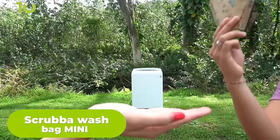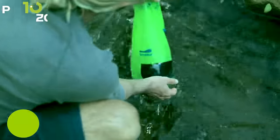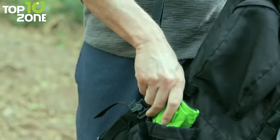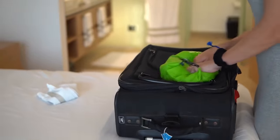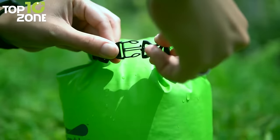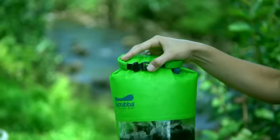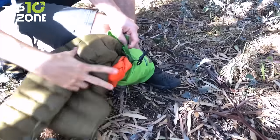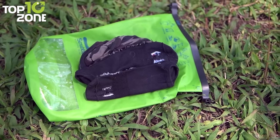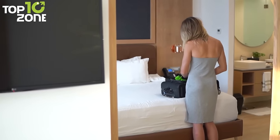If you love traveling light but hate dirty clothes, then you need the Scrub-A-Wash Bag Mini, a tiny travel washing machine that fits in your pocket. It's 50% lighter and smaller than the original, making it perfect for ultralight travelers and hikers who want to keep their clothes fresh and clean. The Scrub-A-Wash Bag Mini has a patented flexible inner washboard that lets you wash your clothes in minutes with a machine-quality wash. It's also eco-friendly as it uses no electricity, less water, and lasts for years. Additionally, it can function as a dry bag, a foam protector, a bucket, and a wet bag. In short, the Scrub-A-Wash Bag Mini is the ultimate travel companion for anyone who wants to travel smart and stay clean.